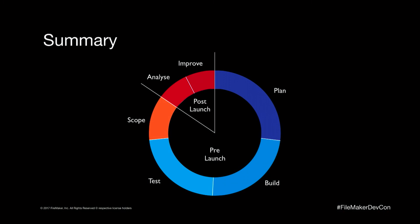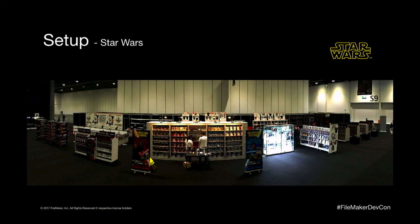This is a rough overview of the time slices for this project. We spent the most time on planning, and less than a quarter of the total time was actually building it. That's the benefit FileMaker gives us — we can rapidly build these things, they work, and we spend a lot of time testing. The stand itself was 30 meters wide by 15 meters deep, and it had a lot — a hell of a lot — of Star Wars product on it.